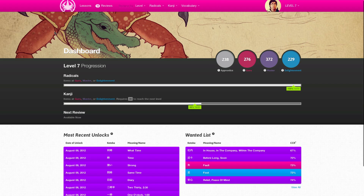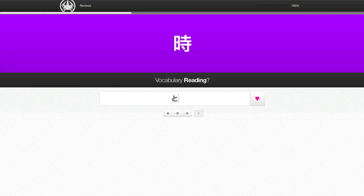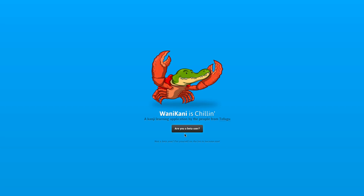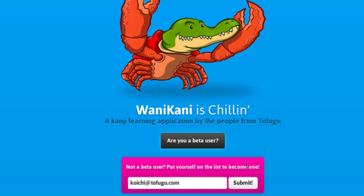Hey there. We're currently working on a web application for learning Japanese kanji and vocabulary. Currently the application is in closed beta, but we're sending out invites really fast. If you'd like to sign up and get on the invite list and try it out — maybe learn some kanji as well — head on over to wanikani.com. From there, you can put your email address in and hopefully you'll get an invite soon.